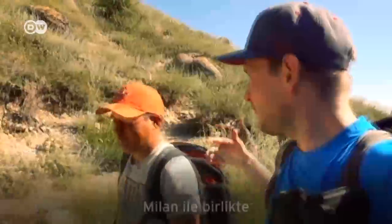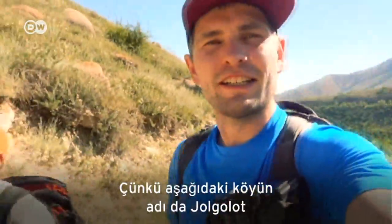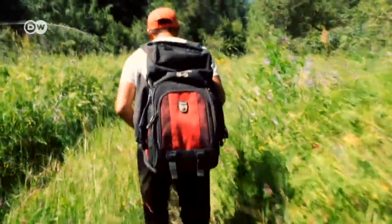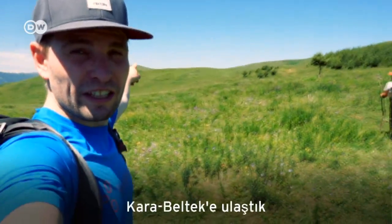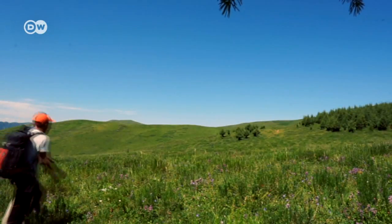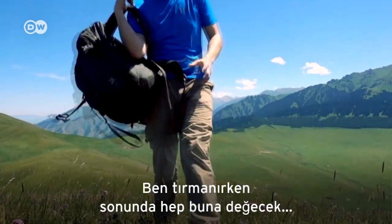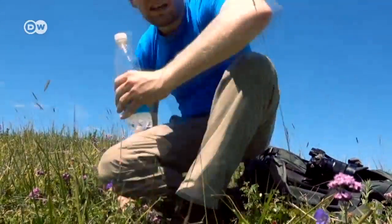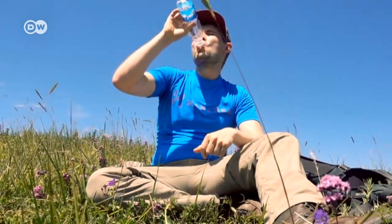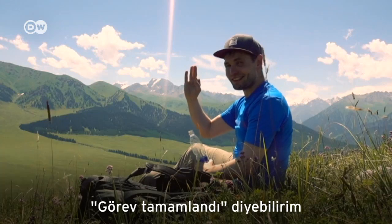I'm doing a one-day trek here with Milan. It's called the Jogolot trek because of the village down there named Jogolot — a four-hour trek, six kilometres. First pass, the Karabeltek — let's take on the last two kilometres. The thing with hiking for me is that I always need a good view to make it worth it, and with the panorama here, I would say mission accomplished.